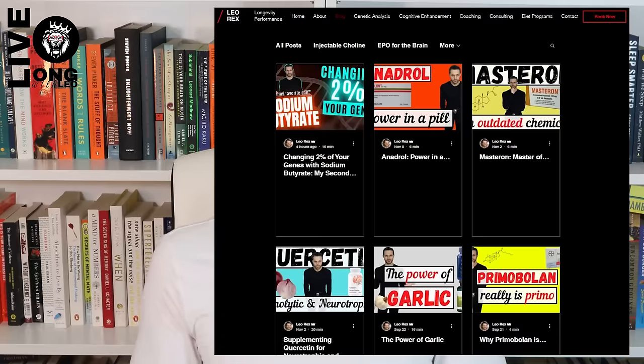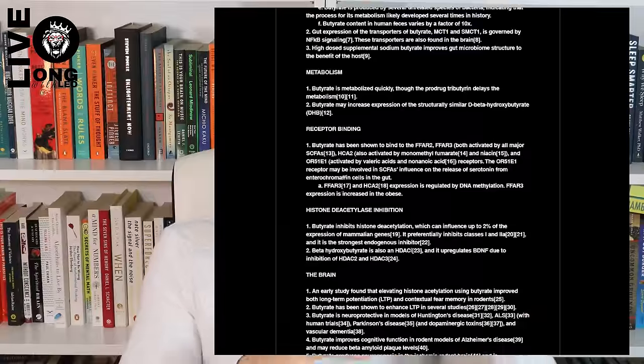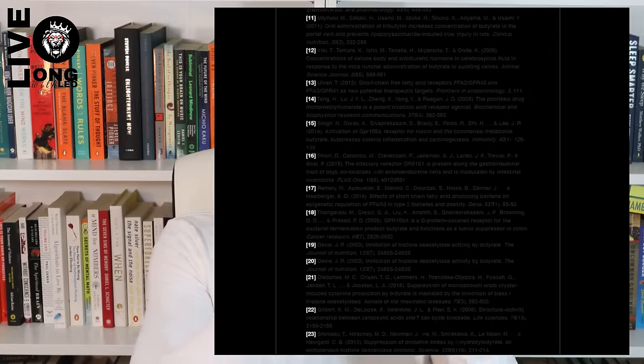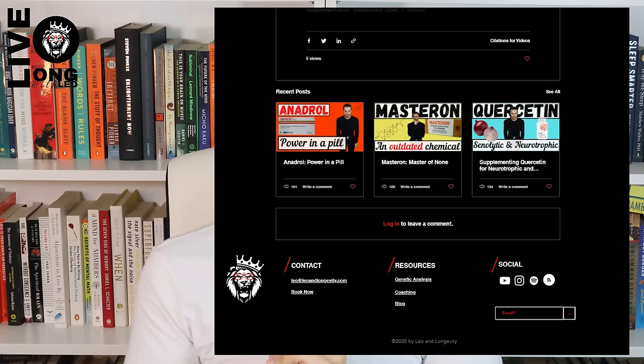Before I get started, I want to let you know there is a blog post linked in the description. It's not a bunch of text — it's bullet points divided into sections: a cardiovascular section, a brain section, and so on, with citations you can plug into Google Scholar. On the blog post you'll also be able to get a link to my recommended supplement brand. Otherwise, let's get started. We're talking about butyrate, the short-chain fatty acid.